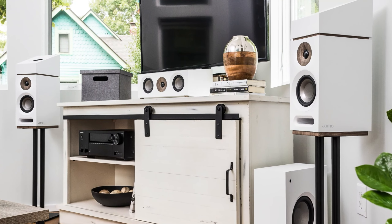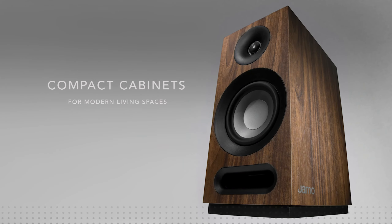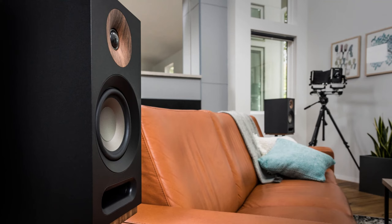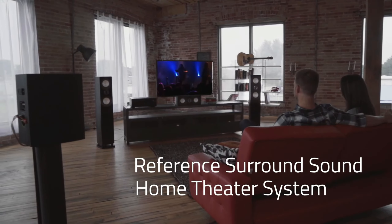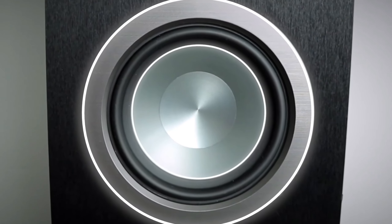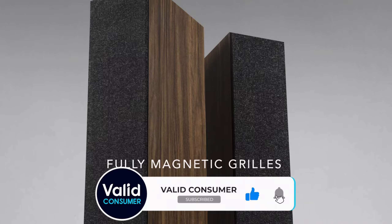Whether you want to spend a few hundred dollars or a few thousand, the best floor standing speakers can level up your hi-fi system and deliver awesome room-filling sound. But bigger isn't always better. It's true that floor standers have cabinets larger than bookshelf speakers and so tend to deliver greater scale, authority and bass. But a good pair of bookshelf speakers can trump a bad pair of floor standers, so you'll need to choose wisely and pick the best floor standing speakers for your budget and room size.